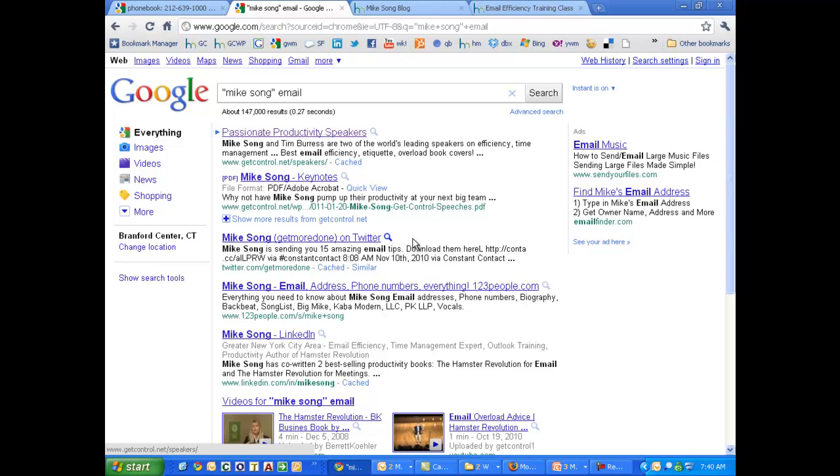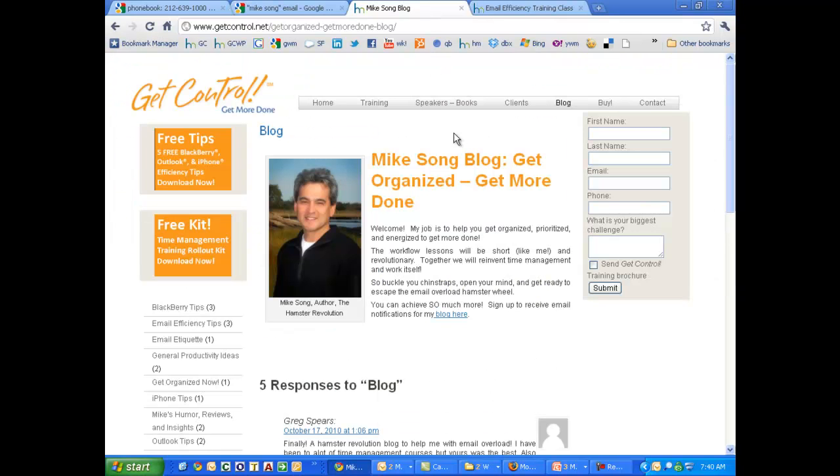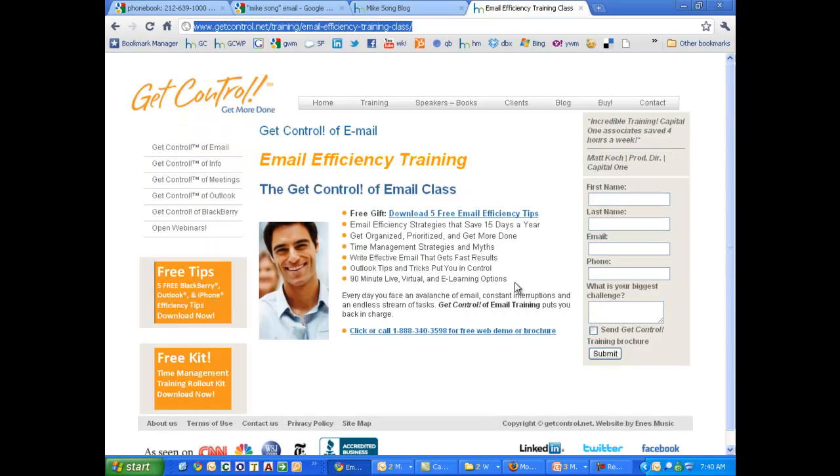In other words, you could get results about a guy named Mike who wrote a song, but if you really want me, "Mike Song" in parentheses is going to find me. You can find me on Twitter, and at our website as well. If you're looking for more free productivity tips, please come to my blog at GetControl.net. You can also find out about our fantastic team training — we'd love to see you in a GetControl class sometime soon. Well, that's it for now. Thanks for your time, hope it was helpful. Remember, you've got to GetControl if you want to get more done.